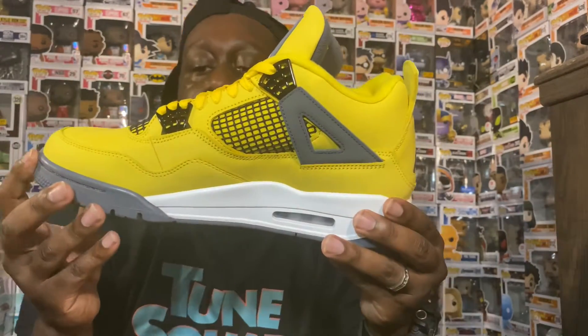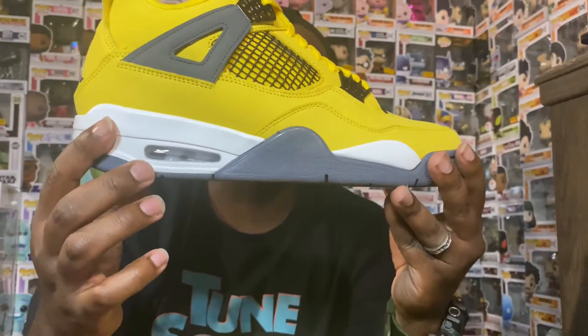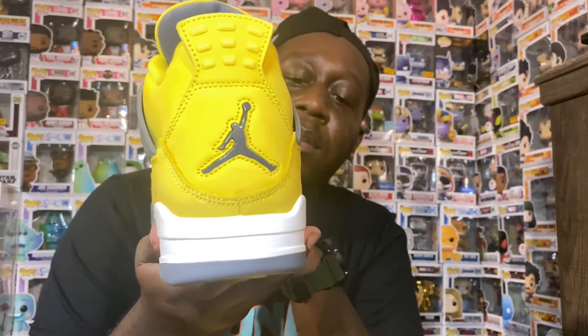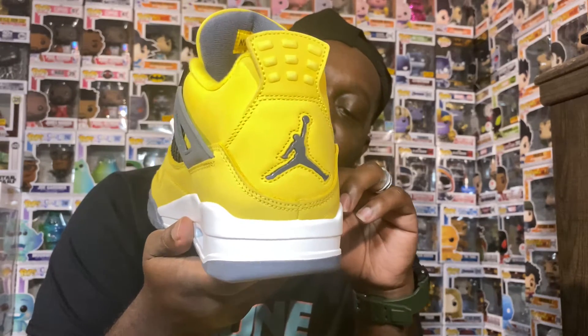Getting into the midsole — you got the white midsole, your air bubble or air unit, and getting into the heel of the shoe you've got that bluish-gray jewel-type Jumpman, which is really nice.